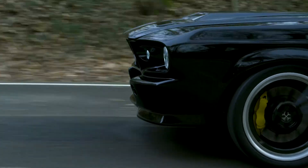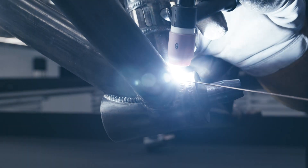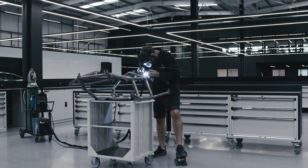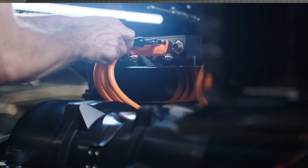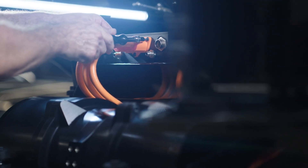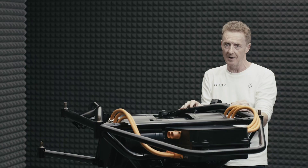The two words I would use to describe what we do at Charge is craftsmanship and technology. So through Arrival, our technology partner, we're taking such an iconic car — a 1967 Mustang — but we're building it as a new vehicle, a whole new heart and soul using cutting edge technology.